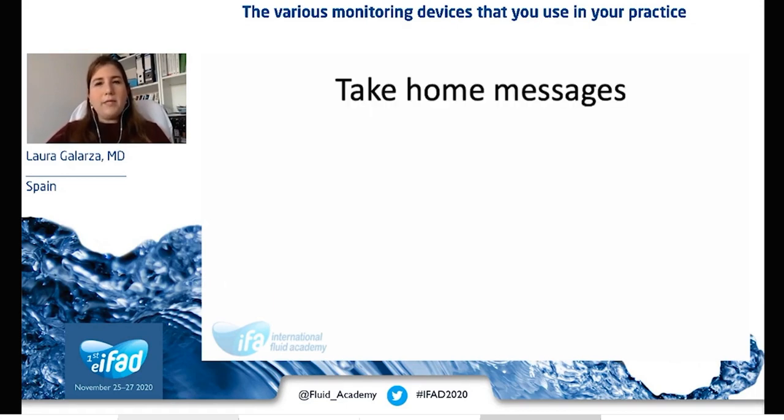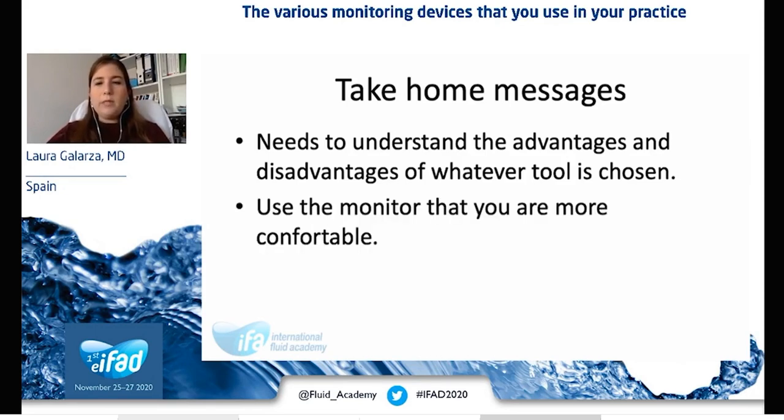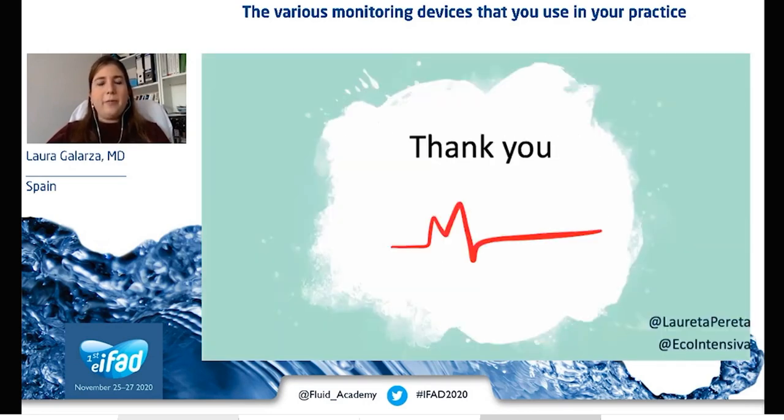My take-home message is that you need to understand the advantages and disadvantages of each device and choose one or another depending on your patients — sometimes you need to combine both methods. When dealing with an extremely ill patient, you don't have time to try a new device; just use the one you are most accustomed to. If you haven't used ultrasound in these scenarios, give it a try after having been trained for each measurement in a stable patient. Thank you very much for your time. I hope you enjoyed this session.